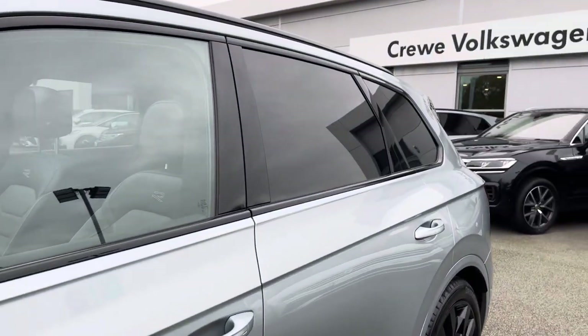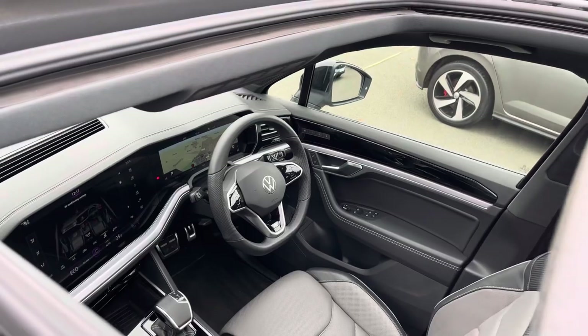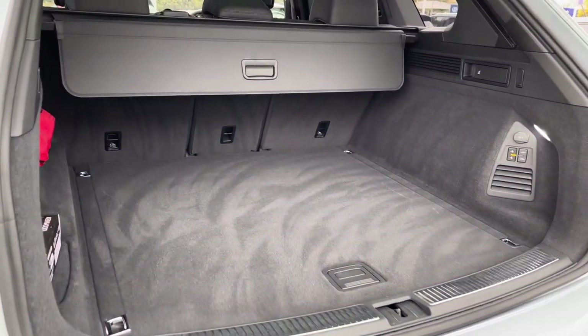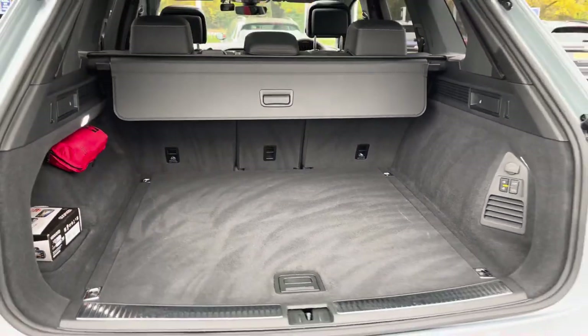You've also got privacy glass from the B-pillar backwards and this gorgeous panoramic sunroof letting plenty of fresh air and light into the cabin. There's a huge amount of boot space available with split folding seats, so plenty of room for multiple large suitcases and any further luggage.